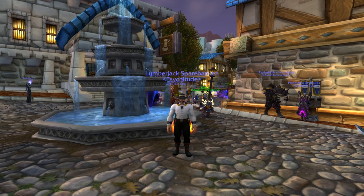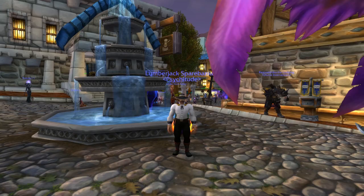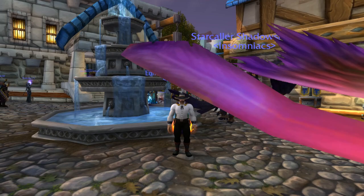What are you farming for? You're farming for volatile water, fire, life or air — you're killing elementals. Water elementals will drop volatile water, and fire elementals will drop volatile fire. Keep in mind this is Cataclysm mobs only.